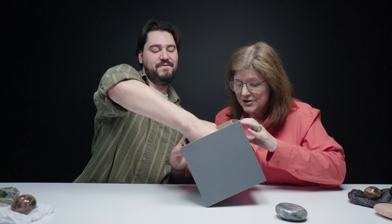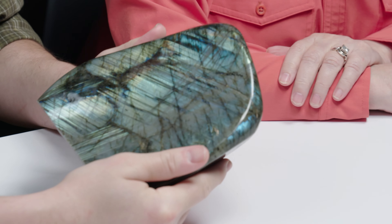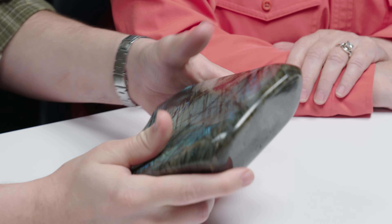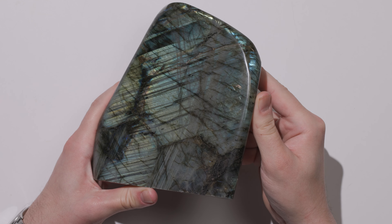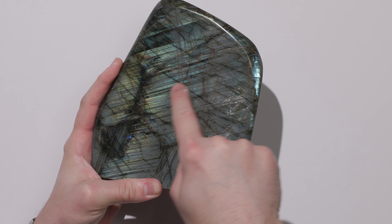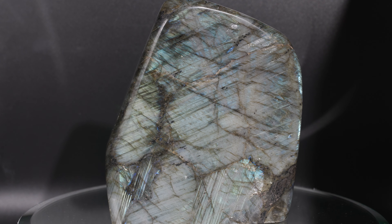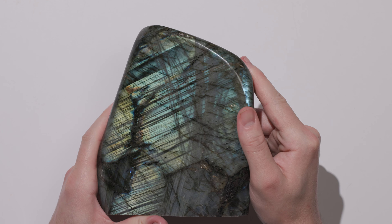Next box — look at these! This is obviously labradorite. This labradorite is exceptional, because a lot of the time you'll see a wash or patchiness in the optical effect. But with this one you can really see distinct patches — gorgeous blue patches and sort of teal over here. It's really stunning. This is one of my favorite stones, honestly.